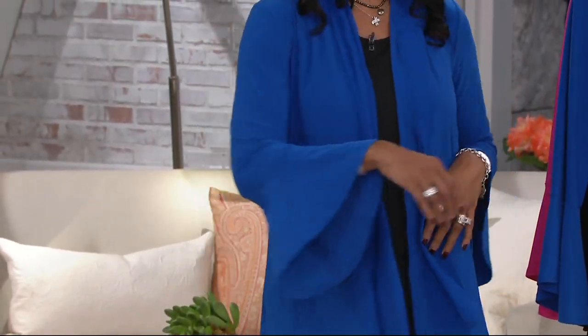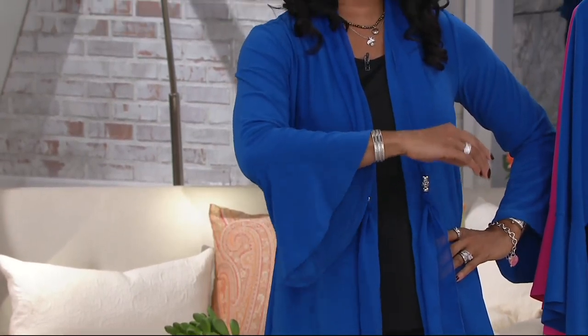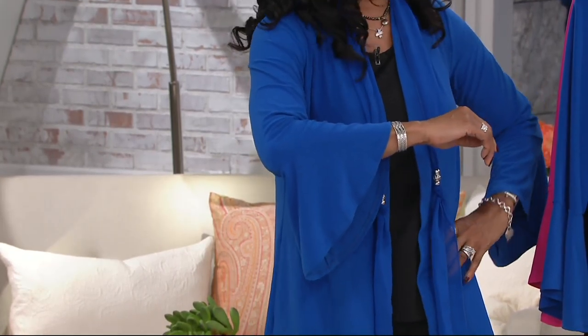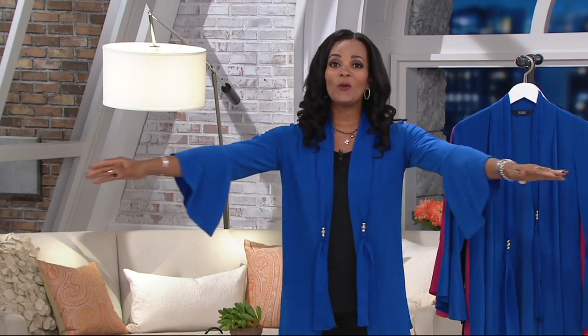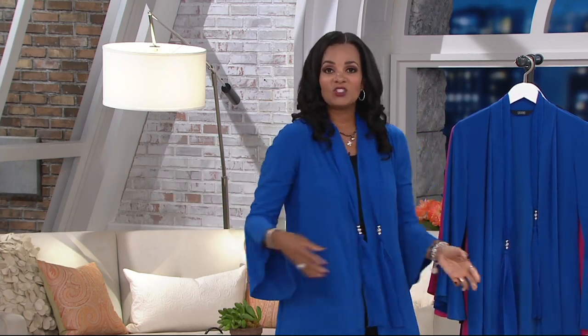Look at how gorgeous the bell sleeves are. And I want you to notice the way he's done the length of the bell sleeves. These are not those sleeves that are going to get in the way and be hard to wear because you have to watch them as you're going, getting anything off the table or trying to eat. No, he made them the perfect length.